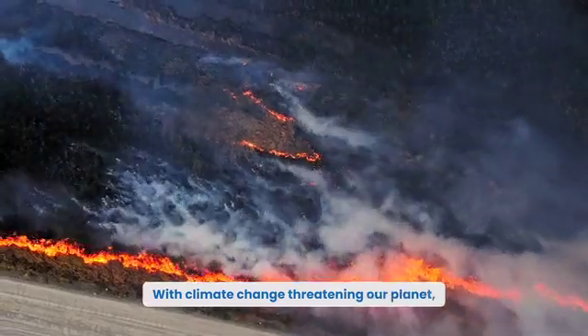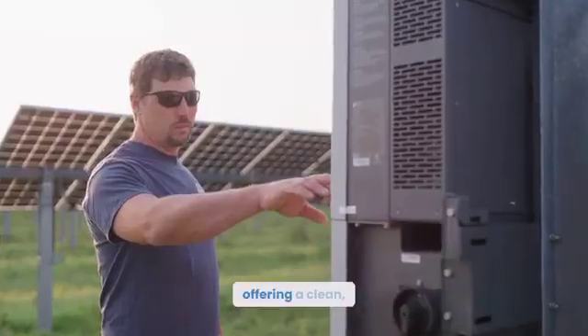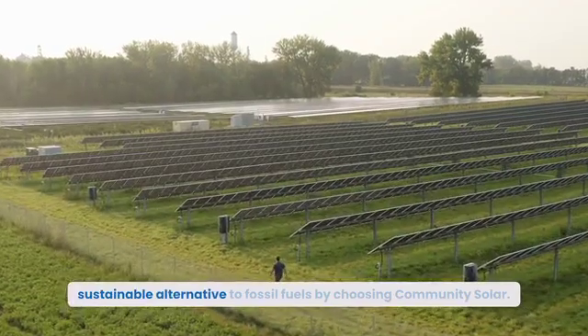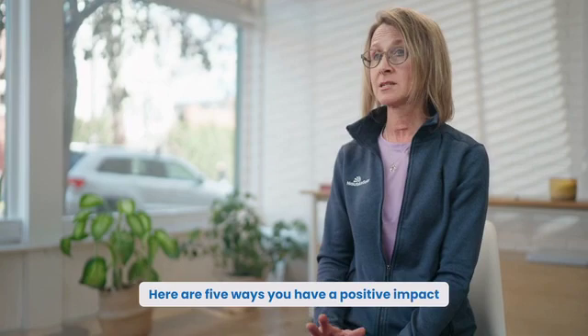With climate change threatening our planet, the need for renewable energy has never been more urgent. Community Solar is leading the charge, offering a clean, sustainable alternative to fossil fuels. By choosing Community Solar, here are five ways you have a positive impact on the environment.